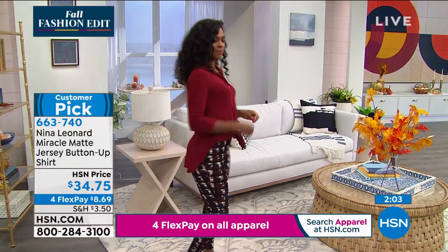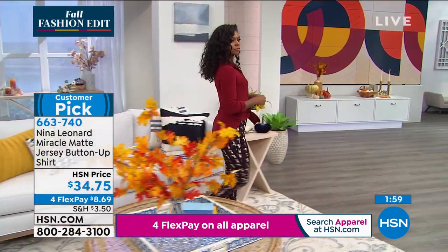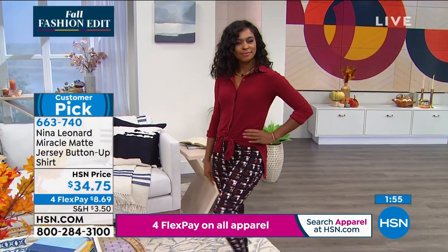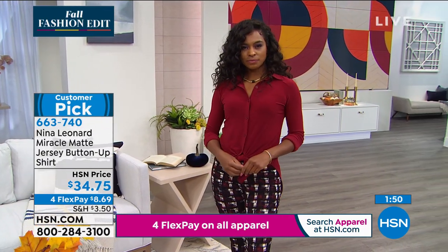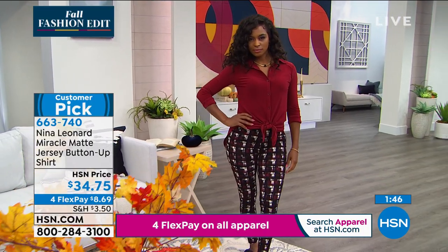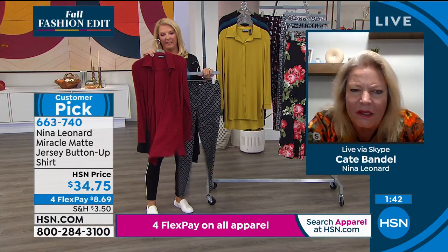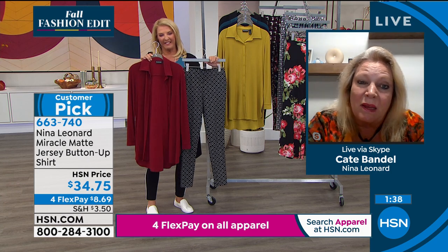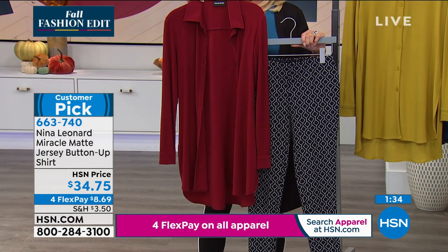Doesn't it look cute with the houndstooth legging? You really see how we pulled out the color there. There's so many things on the website that these will match because we've pulled out some of our most iconic fashion colors. You'll really be able to get some great print and solid things to go with them. I love that look — anything with the black and white or white to mink, you can really mix in some colors.